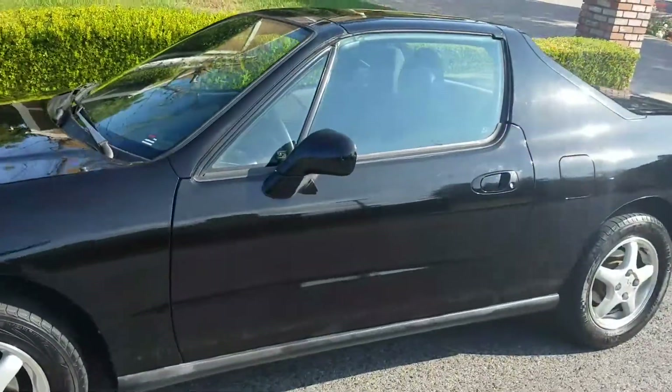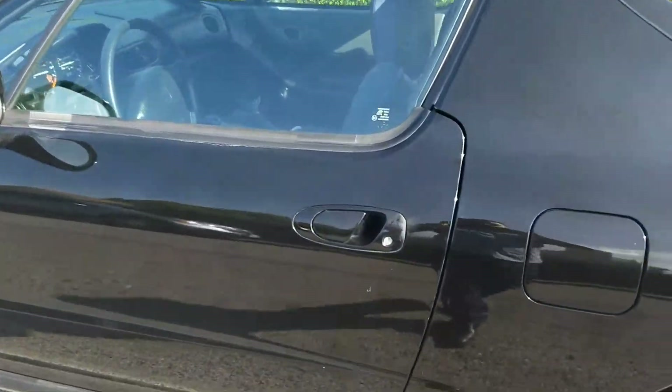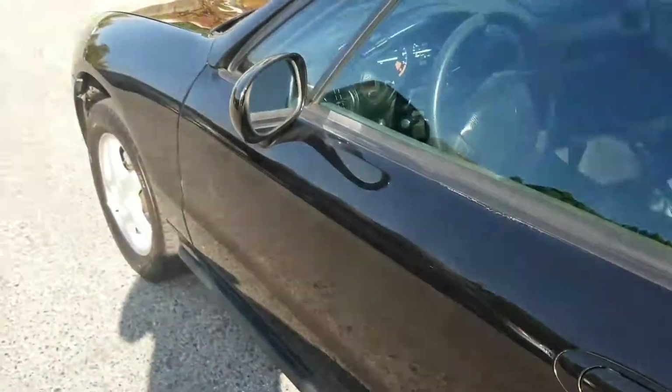If you look at this car, all I can tell you is that you're getting something that's extremely rare. Take a look at the body shape here — you can see the lines are clean.